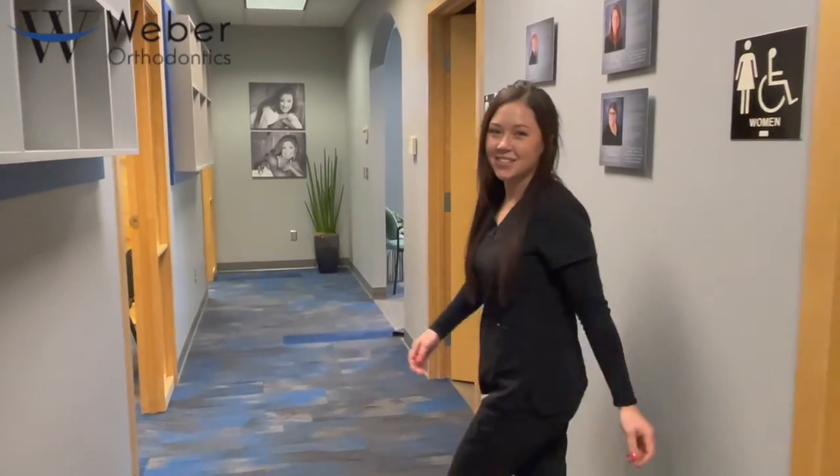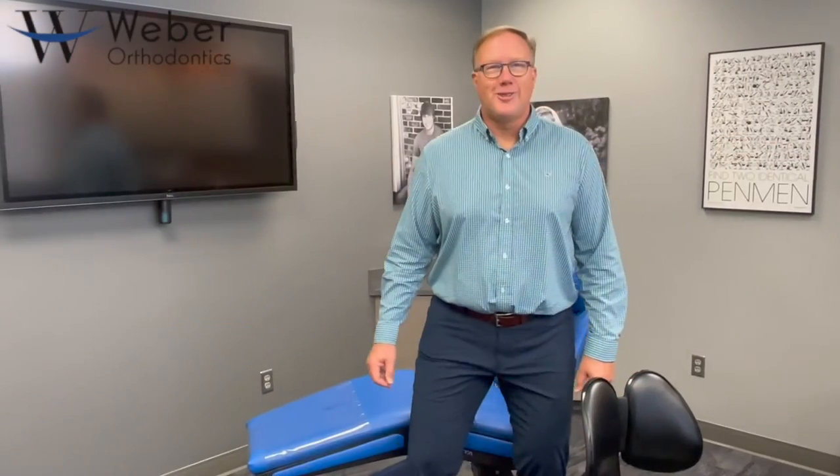Next, we'll take you down to see the doctor. In here, Dr. Webber and I will go over all of your treatment options, review your records that we took, and go over treatment investment as well. This concludes your first visit — let's get you on with your day.